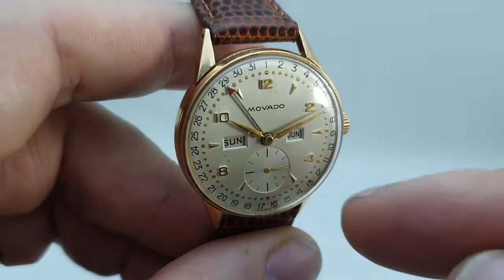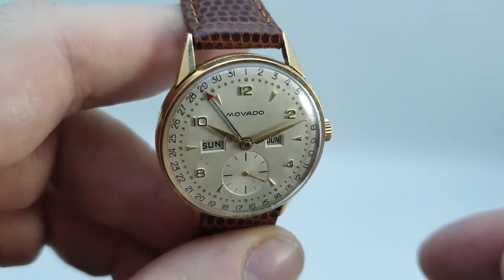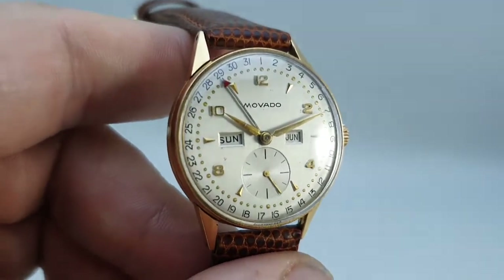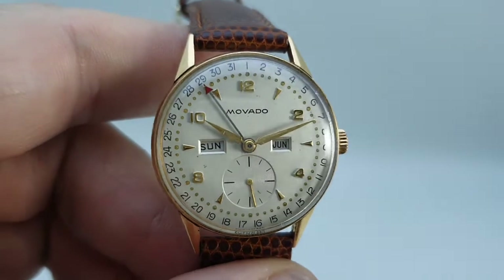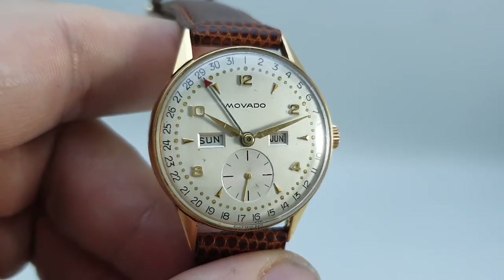There are a couple of small scratches just on the acrylic — that's not on the dial. The dial is exceptionally good. There is just a small mark near 8, and by 2, and by 12 — the closer you look you will find them. But that just goes to show that it is all original.